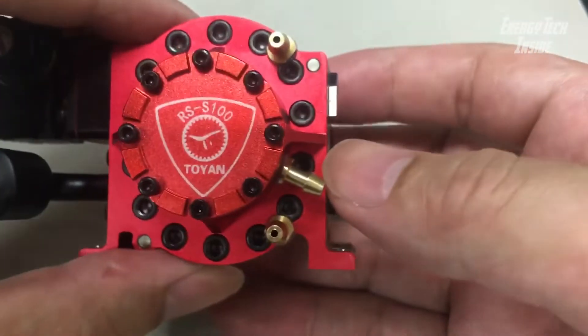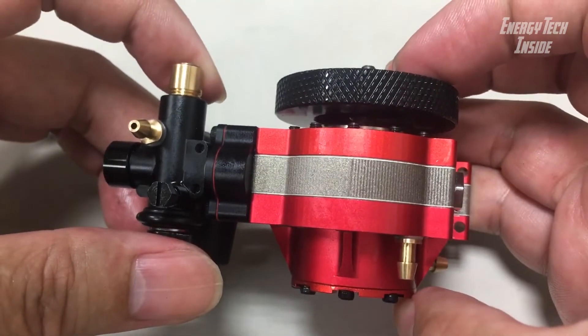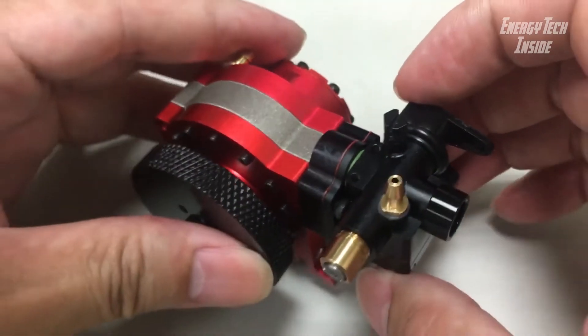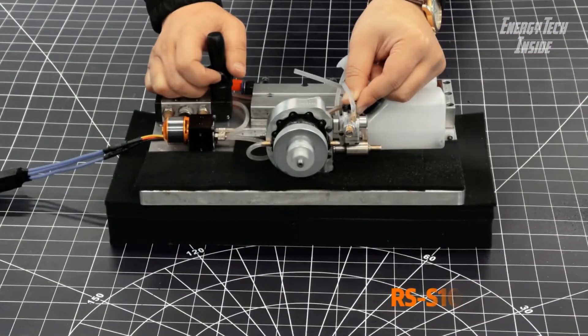Six-grade precision 30-tooth internal gear and 20-tooth external gear, steel flywheel, reinforced crankshaft, good wear resistance, and high pressure bearing capacity make it a very stable and powerful power option.